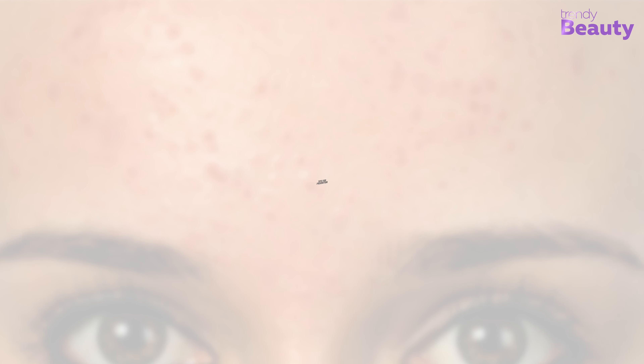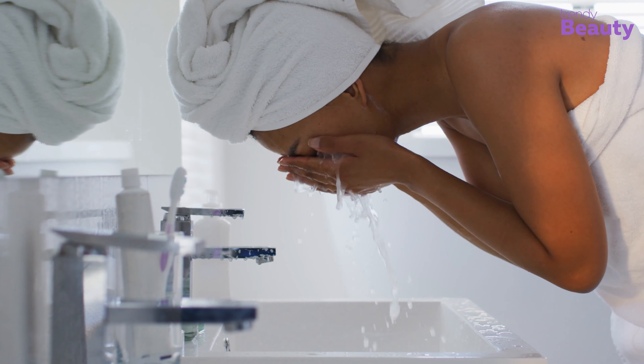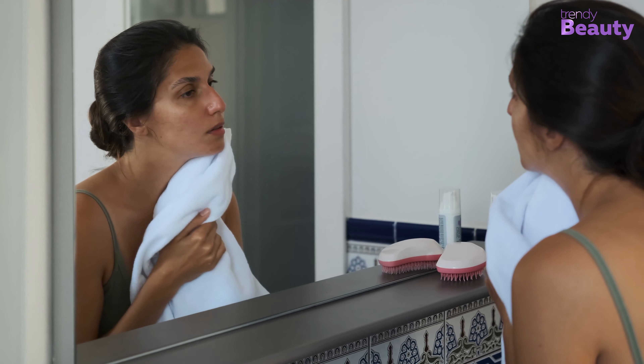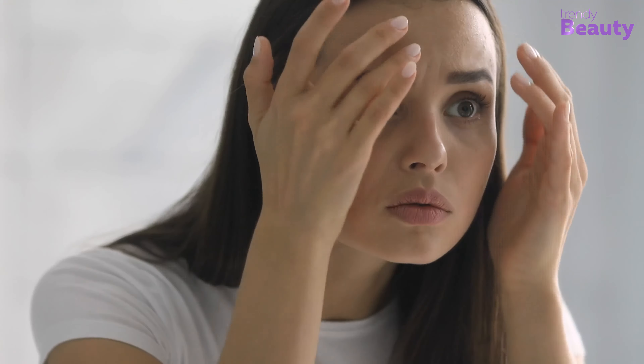Tips for Prevention: Cleanse your face. Wash your face with a gentle cleanser two times every day. Gentle cleansing will remove excess oil, sweat, and other debris from your face and lessen the issues of forehead bumps. Be careful if your skin is irritated or inflamed, as it needs special care. It's best to use a cleanser formulated for your specific condition.